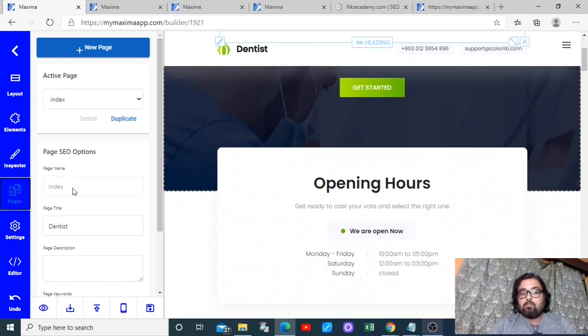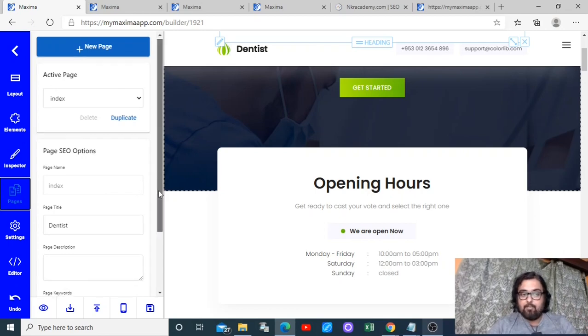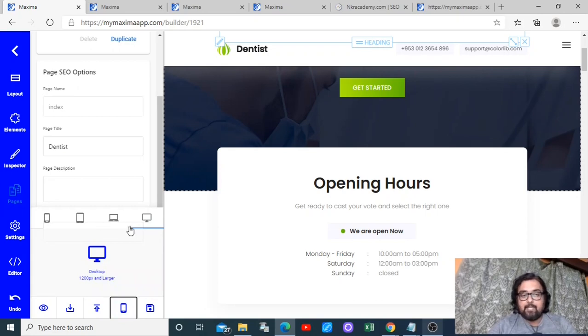There are blogs and everything included. You can add your own pages as well, and you can add your own SEO options to each page to do on-page SEO. Once done, you can preview the website, download it, publish it, and see different views — mobile, tablet, any view you want. You can also save the project.